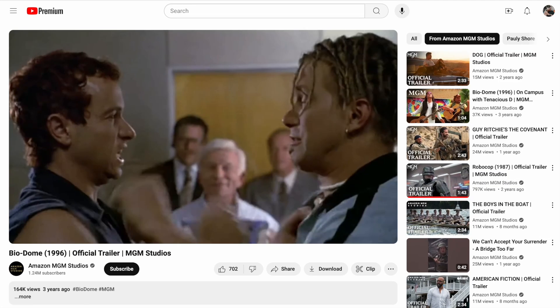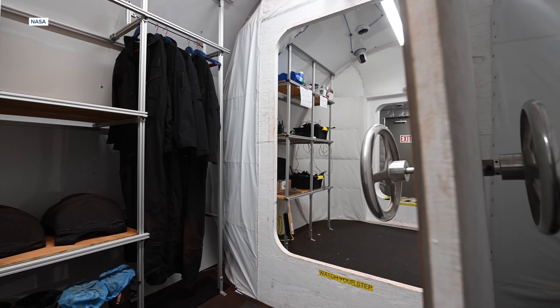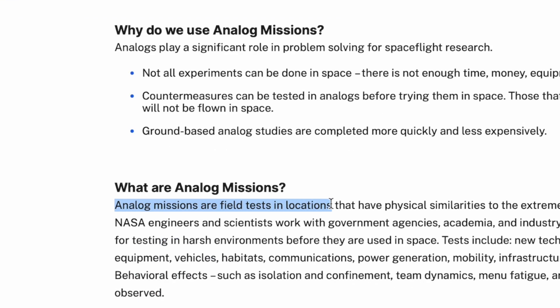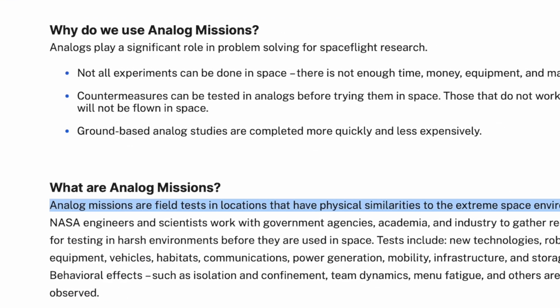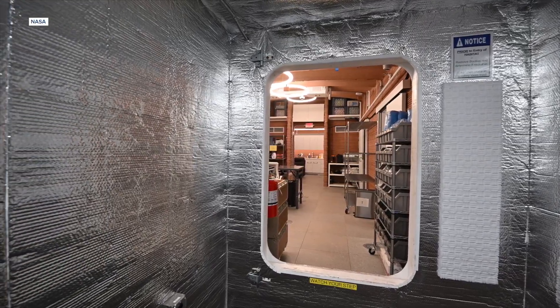Now, if this all vaguely reminds you of a 1996 Pauly Shore movie, trust your instincts. But NASA actually does this kind of thing all the time. They're called analog missions, which they say are field tests that have physical similarities to extreme space environments. This particular facility is known as Mars Dune Alpha.